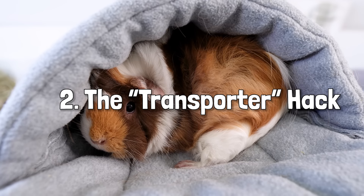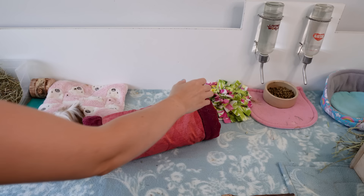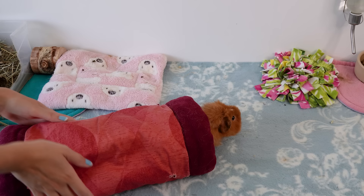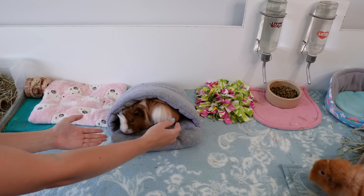Our first technique is to use a transporter. Favorites tend to be things like soft fabric tunnels or any other beds like snuggle sacks that have a single entrance. Pop it in the cage, wait a moment for your piggies to investigate, and they are likely to go inside - then you can quickly scoop up the whole thing with them in. Some clever piggies will cotton on to the idea that it's a trap. If that happens, don't be disheartened - you can try to redirect them into the transporter using your hands. It takes practice but you'll need it for our next technique.